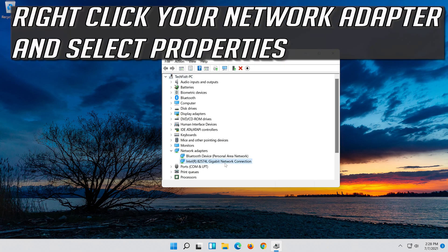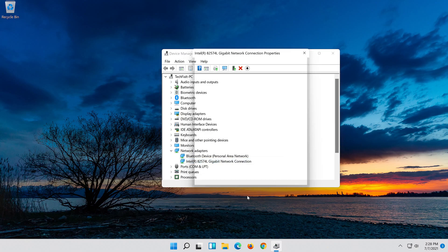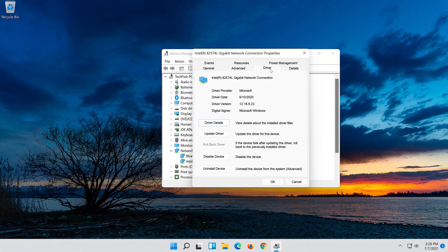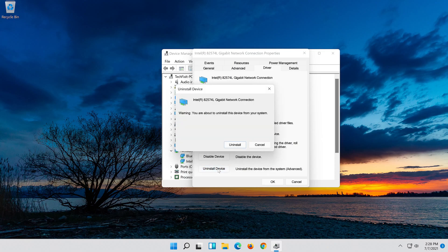Right-click your Network Adapter and select Properties. Open the Driver tab. Select Uninstall Device. Press Uninstall.